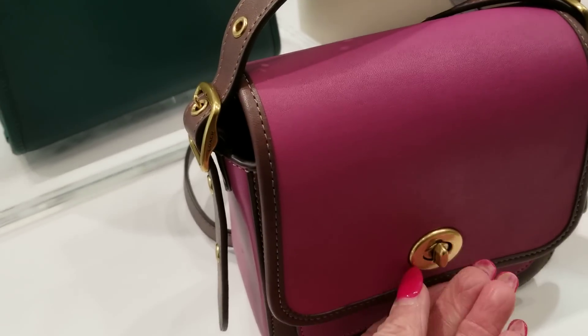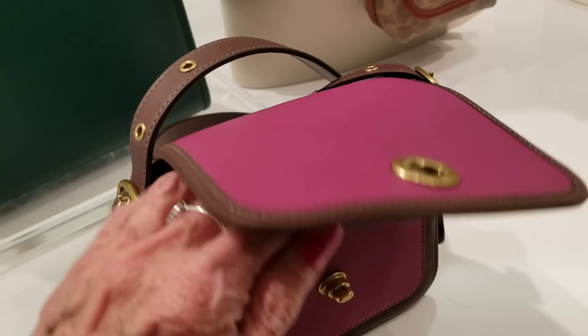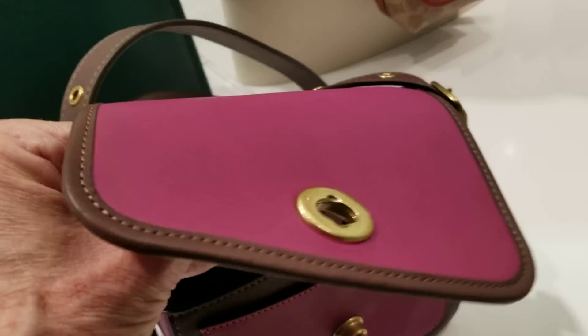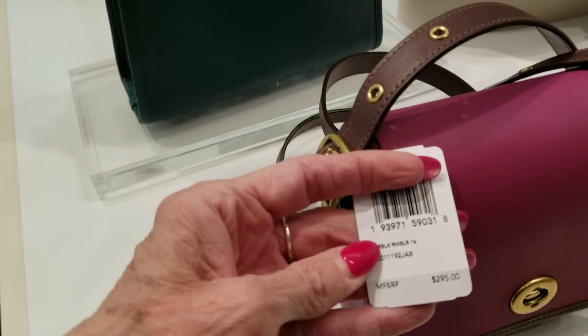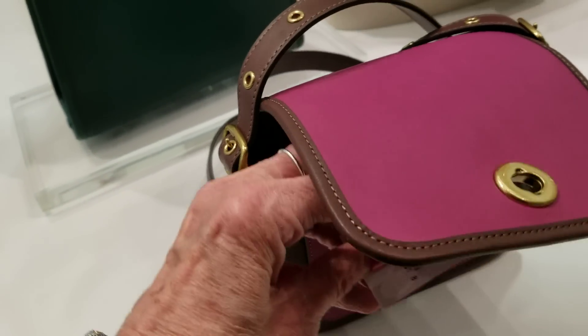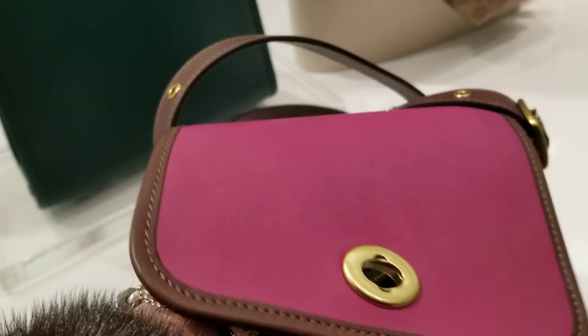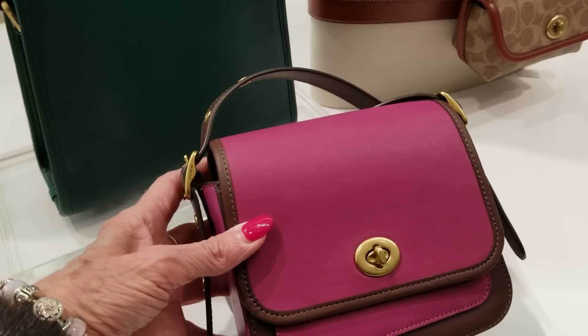Sorry about that sneeze! This little baby here is the Rambler — the price on that one: it's a little 16 centimeter bag and it's $295. It comes in very pretty colors, kind of a plum and a brown.